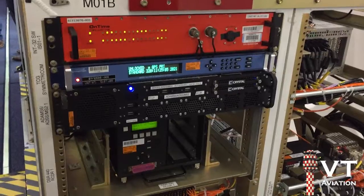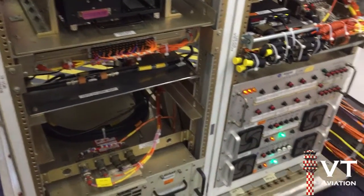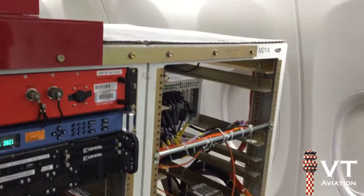This is a flight test airplane. We have about 25 technologies on board, most of which have a sustainability focus — either making the airplane quieter, cleaner, safer, more fuel efficient, or reducing carbon emissions.